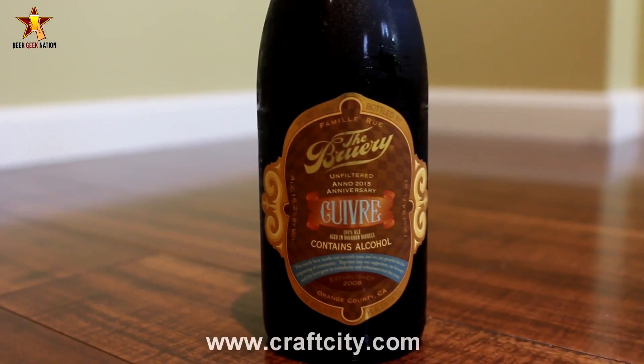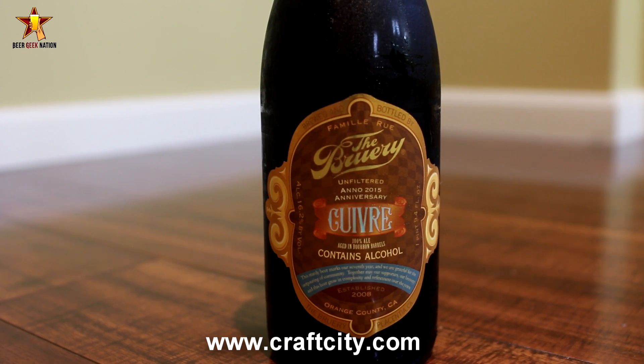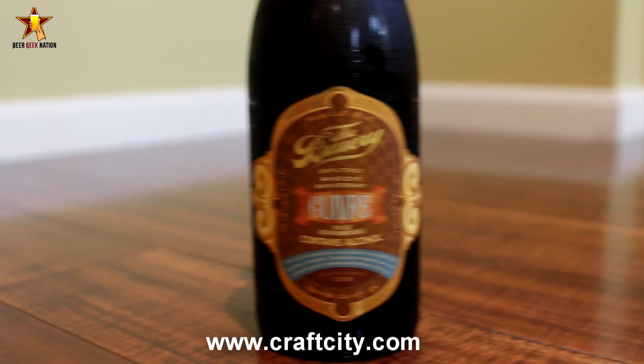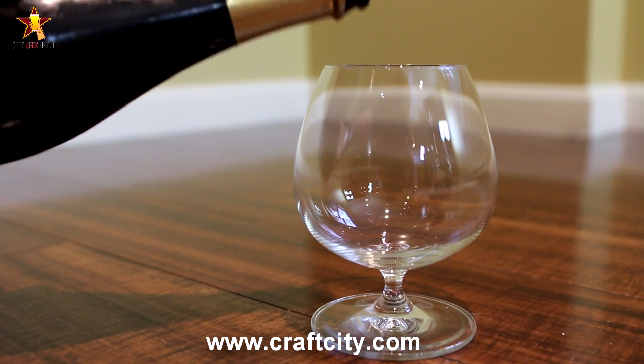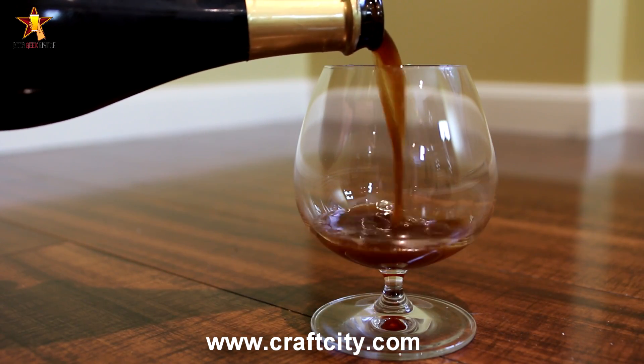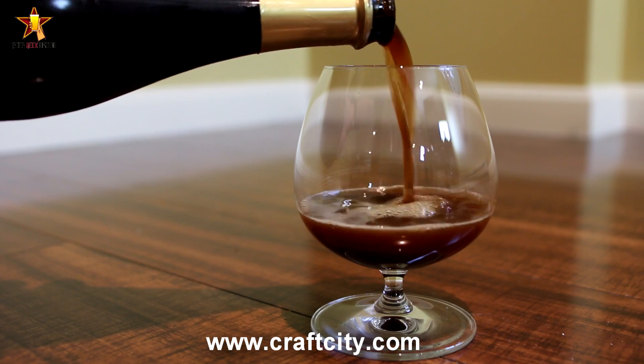Hey guys, what's up, Chris here for beergeeknation.com. Today we are looking at the latest anniversary release from The Bruery. I'm sorry about the pronunciation — I'm gonna butcher it — but it's Cuivre, I believe it's French for copper, coming in at 16.2% alcohol by volume. It's an old ale, 100% bourbon barrel aged beer.